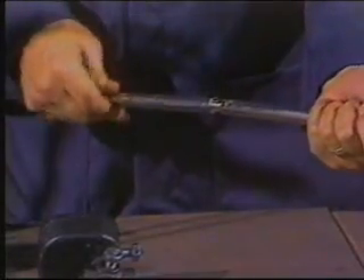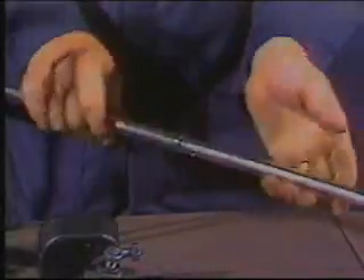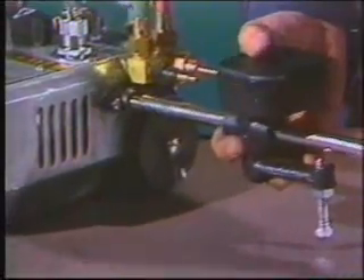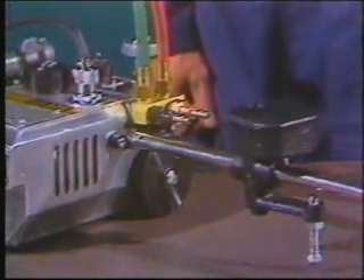The radius rods are threaded so lengths can be joined for cutting larger circles. The circle-cutting unit easily attaches to the side of the machine. The center point sits in a punch mark, and the counterweight holds it in place.